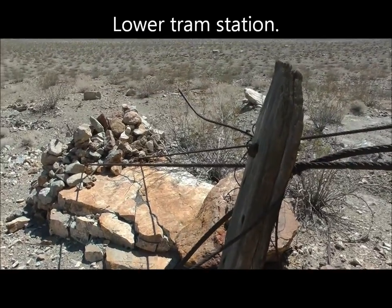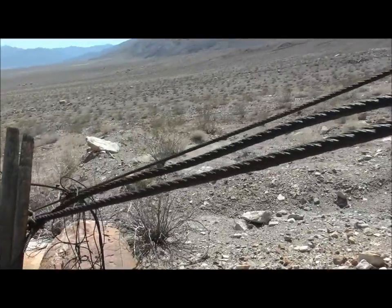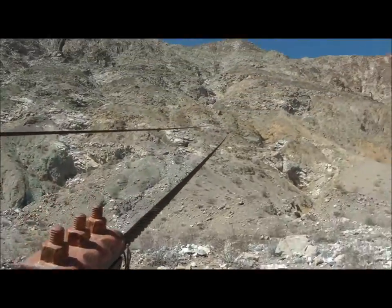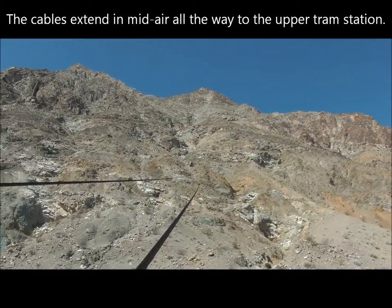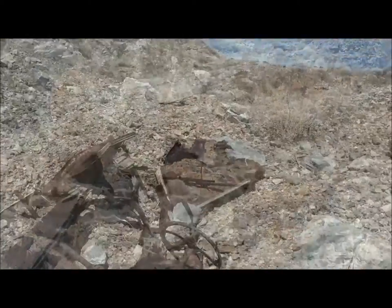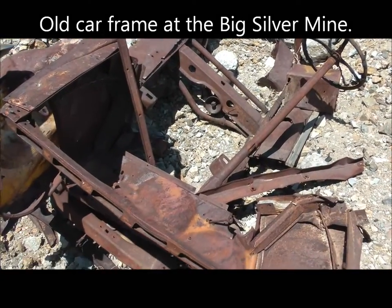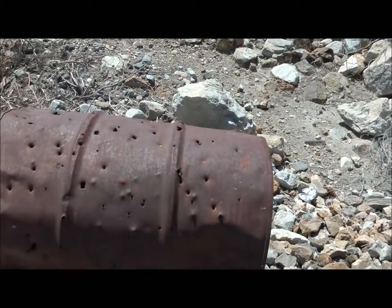So here's the bottom of the tram station. And here's the cables.